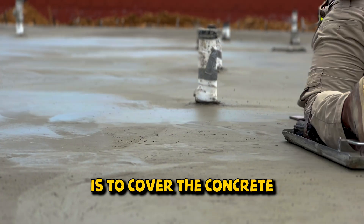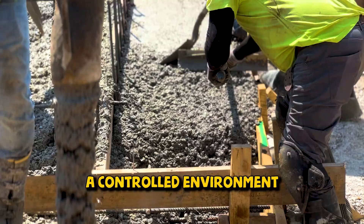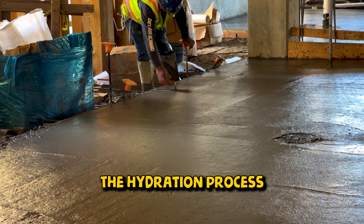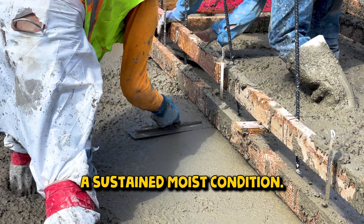Another essential practice is to cover the concrete with wet burlap or plastic sheeting. This serves to create a controlled environment that retains moisture around the concrete. By preventing rapid evaporation, the hydration process can continue at an optimal pace. The covering should be kept consistently damp throughout the curing period to ensure a sustained moist condition.